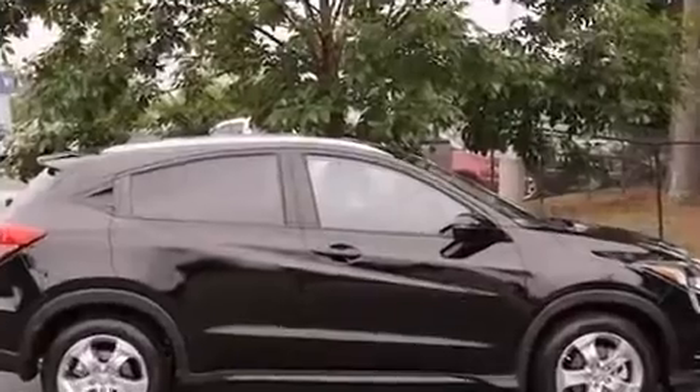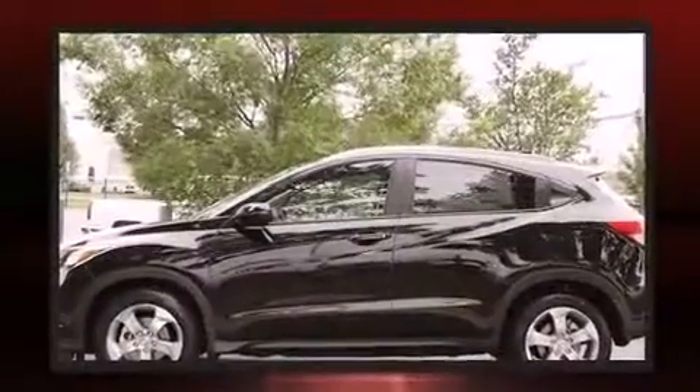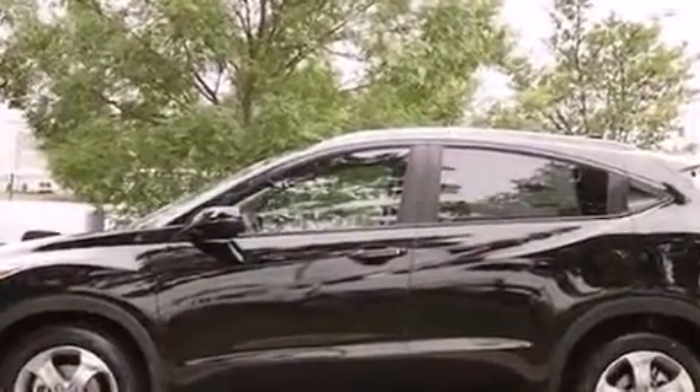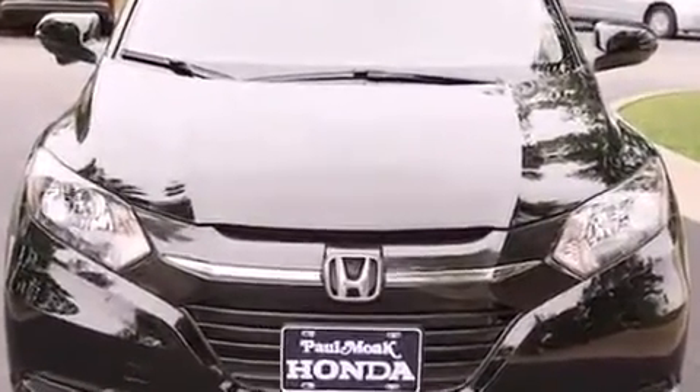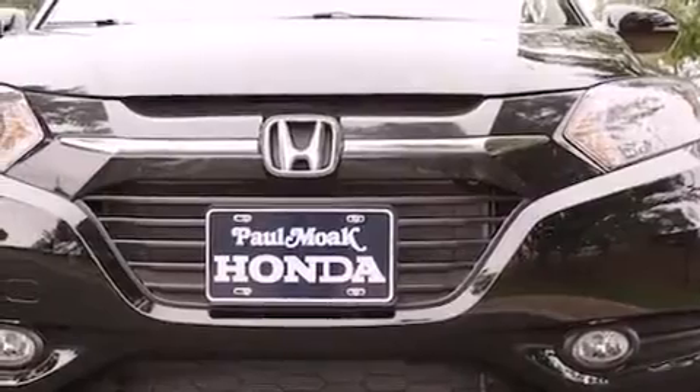Top features include heated front seats, one-touch window functionality, a tachometer, an automatic dimming rearview mirror, lane departure warning, remote keyless entry, rear wipers, and cruise control.